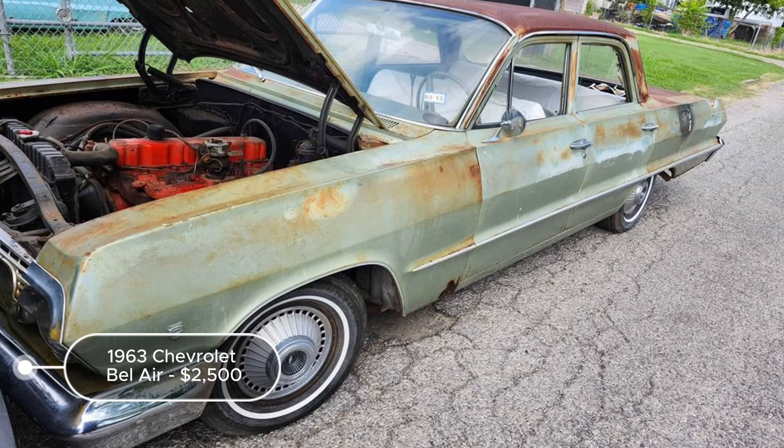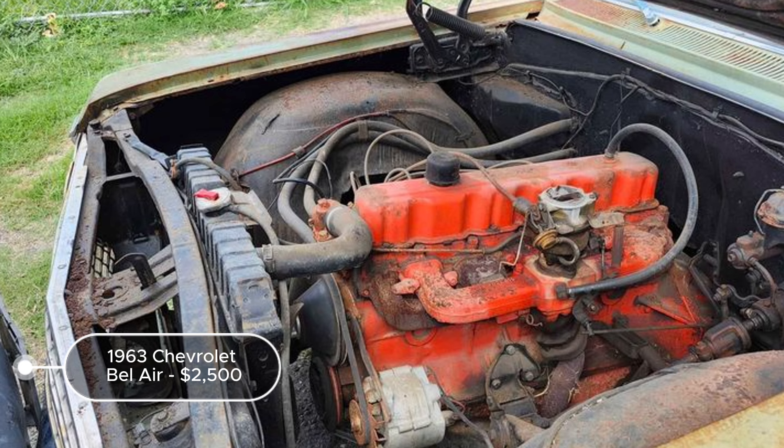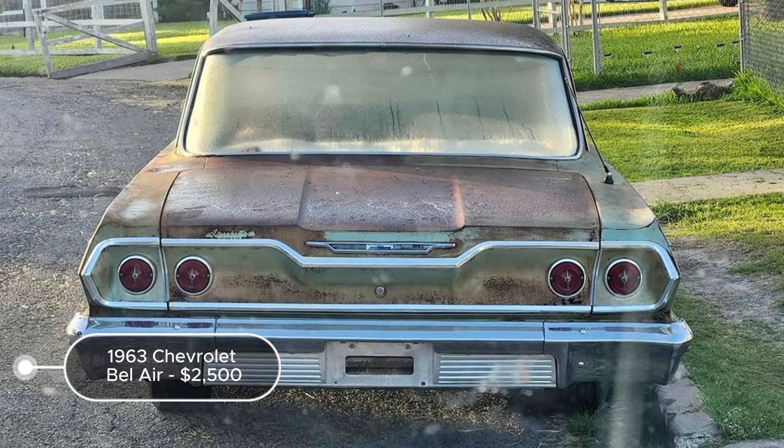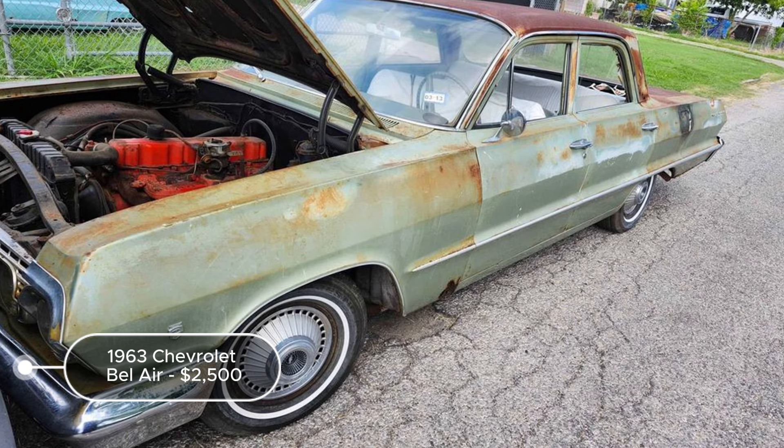The 1963 Chevrolet Bel Air, listed at $2,500 in Corpus Christi, Texas, is a promising candidate for restoration. With 50,000 miles driven, this green-on-green classic is a survivor car, meaning it remains largely in its original state. The manual transmission and gasoline engine enhance its vintage appeal. The fact it runs and drives is a significant advantage, although it needs brake adjustments.